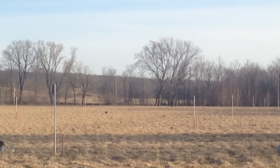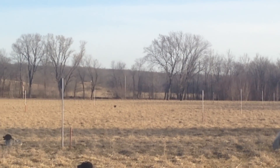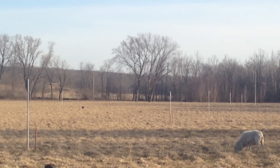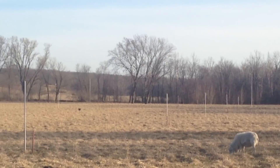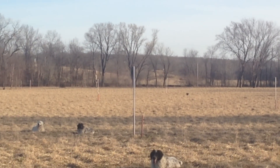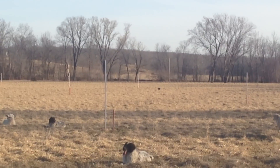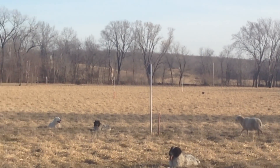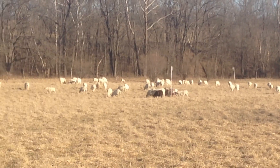This is the field where Meg was out moving the sheep and one of the tree swallows actually attacked her and knocked her hat off her head. Meg's a little gal and I guess the tree swallow didn't appreciate her getting that close to its house. It came down, smacked her on the head, knocked the hat off. I've never had a tree swallow do that to me, but I'm a little bigger than Meg.